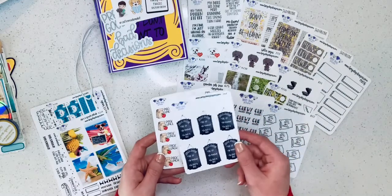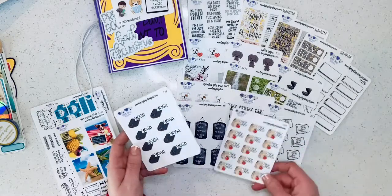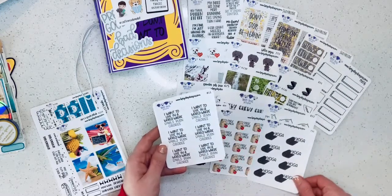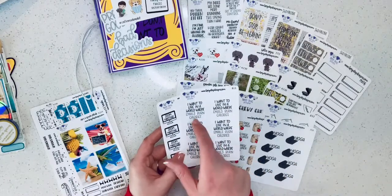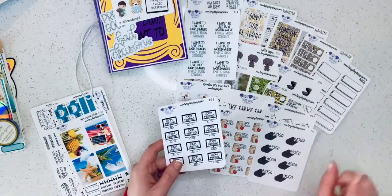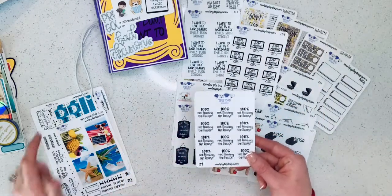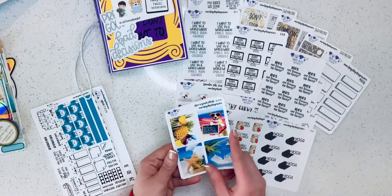I also got bath time, Chewy auto-ship, 'Naps are my love language' — naps don't happen for me as a full-time work-from-home mom with a toddler, but when she naps she is showing me love! 'Daily routine: get up, be amazing, go back to bed.' 'Pack lunch' — I need this as a reminder because I keep forgetting to pack my husband's lunch. Yoga because I'm trying to stay active, 'I want to live in a world where emails burn calories,' and zoom meetings.